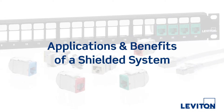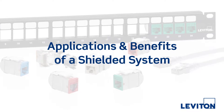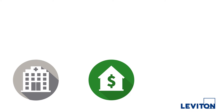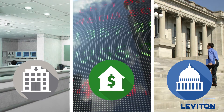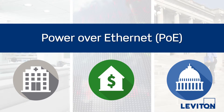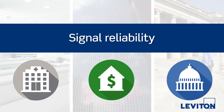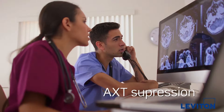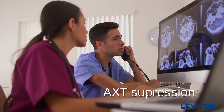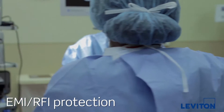Shielded structured cabling systems are commonly used in networks where security or noise immunity may be a concern. Hospitals, financial institutions, and government buildings are a few examples of facilities that require the higher performance, Power over Ethernet capabilities, and signal integrity a shielded solution provides. Hospitals use shielded systems for noise immunity, but also to protect against interference caused by imaging equipment like x-rays and ultrasound.